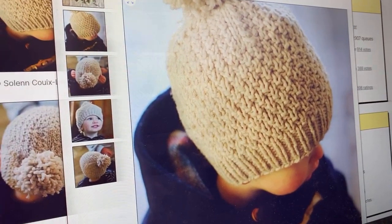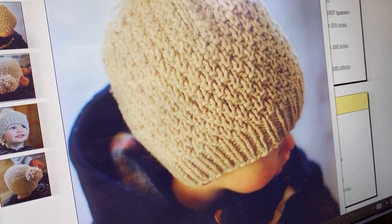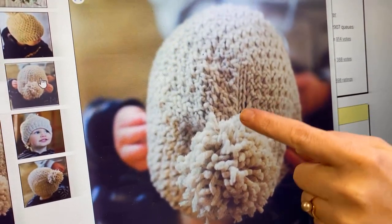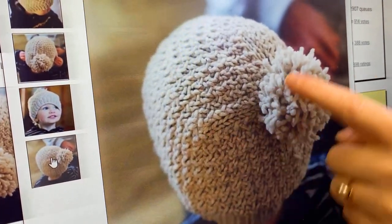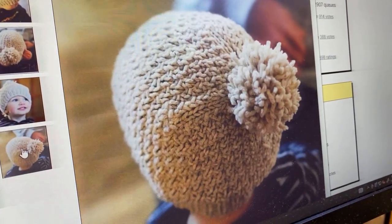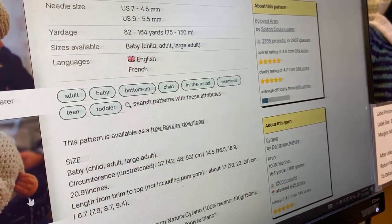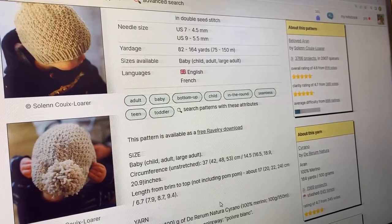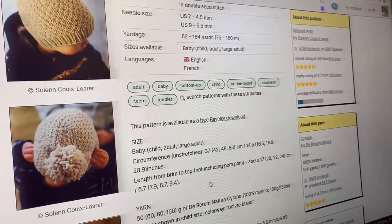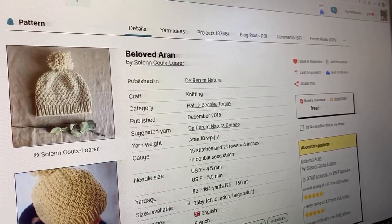First up, we have this super cute hat — the Beloved Erin — which is just a simple double moss stitch pattern with a 1x1 rib and a square corner decrease. You can see the little lines on top; if you don't put a pom-pom on it, you end up seeing an X on the top, but if you put the pom-pom on it just kind of blends out. With this yarn especially, one to two skeins depending on what size hat you're doing — save your yardage for the knitting, not a pom-pom. This one is a free pattern, making it a little easier to treat yourself.